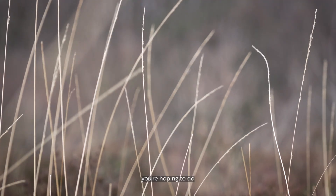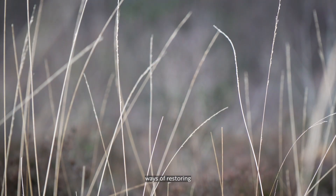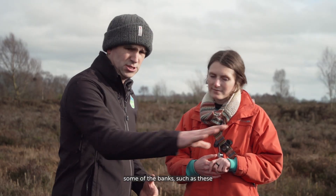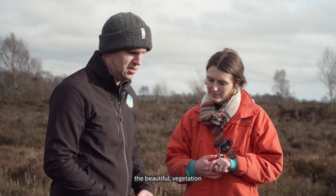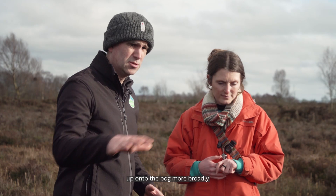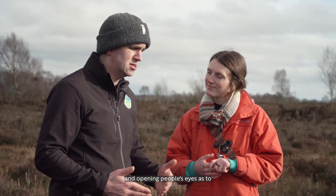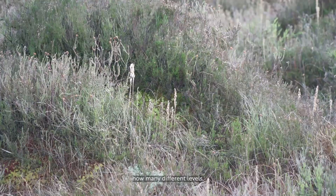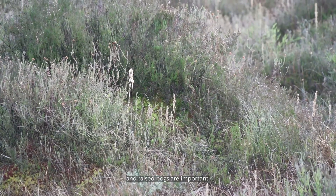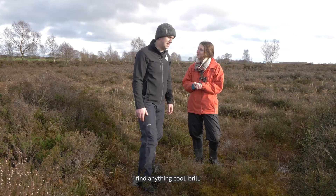So the peatland project here in Northern Ireland - what is it you're hoping to do? Our staff are developing ways of restoring some of the banks such as these, encouraging the beautiful vegetation down here up onto the bog more broadly. We're also chatting with an awful lot of people and opening their eyes to how much value - on how many different levels - blanket bogs and raised bogs are important. Well, should we go and see what we can find today? Sounds great!